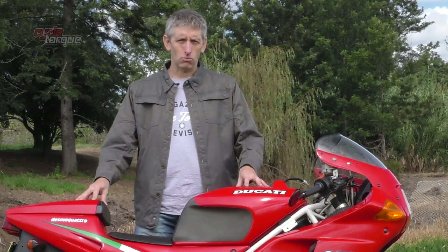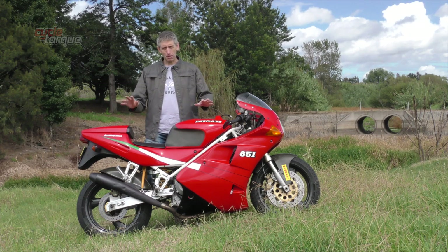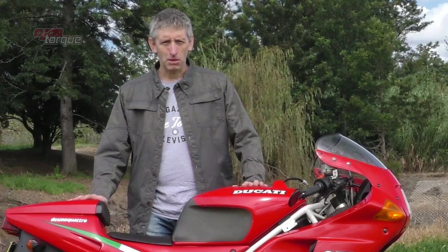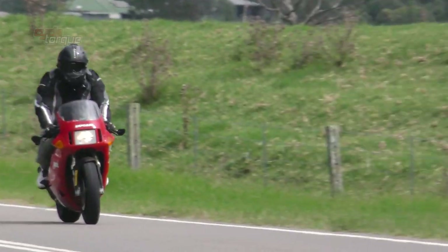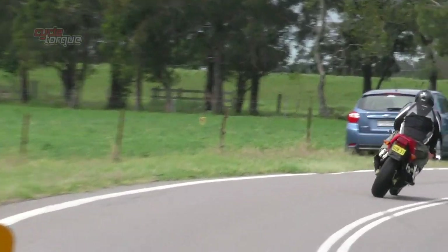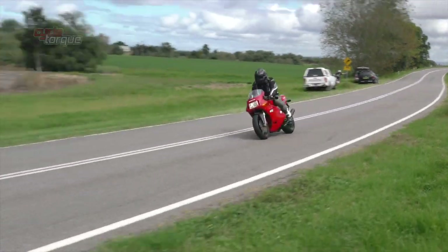There's something about the Ducati 851 that really epitomises why it's such a beautiful motorcycle — it's not just the appearance, it's also the sound. If this bike isn't the best-sounding sports bike you've ever heard, I don't know what planet you're from. With its really deep rumble and relatively high revs from a V-twin, it is simply glorious.